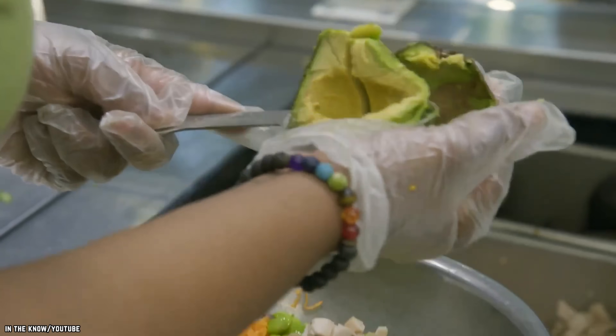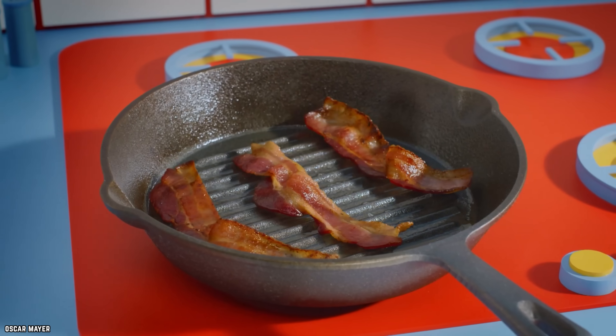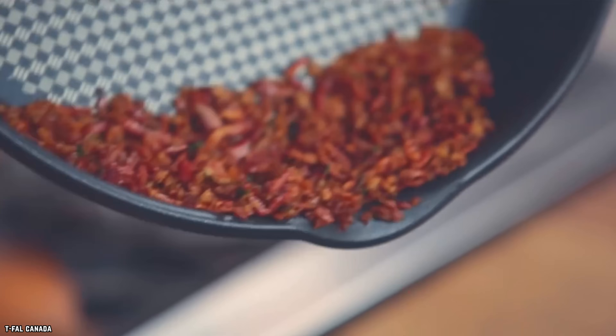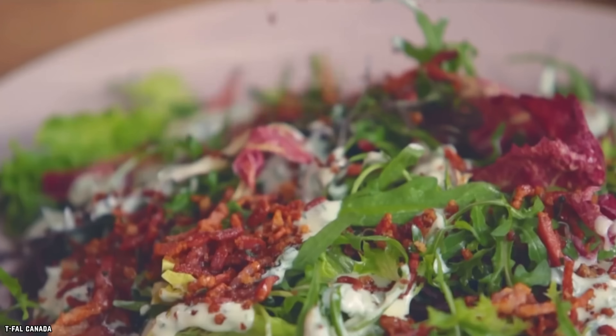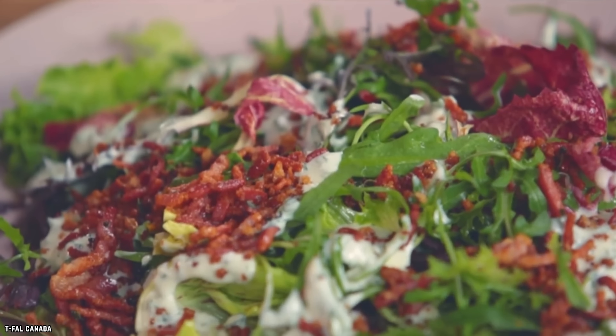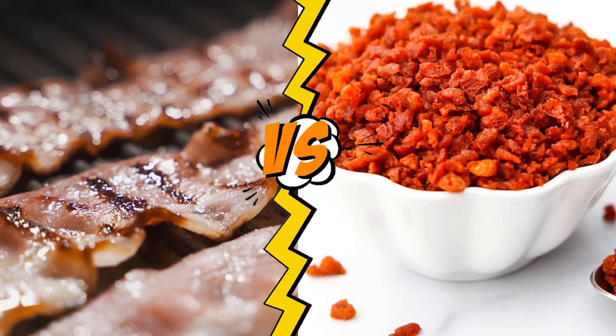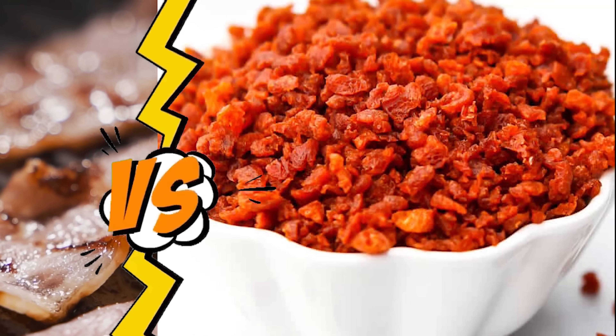Next time that you're at the salad bar, make sure you're getting actual salted and cured pork before you top that romaine with bacon bits. Most restaurants offer both varieties of the ingredient, and it shouldn't be hard to tell them apart — it should be the difference between looking at fresh meat versus a strange cereal-like mixture.